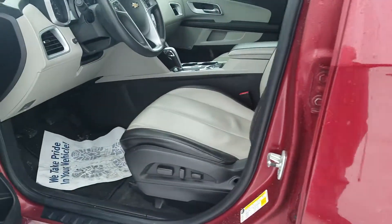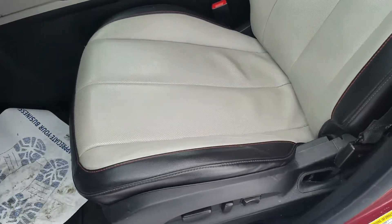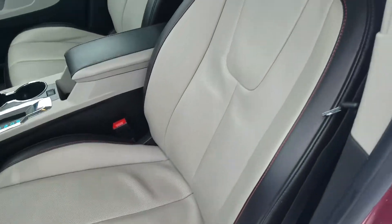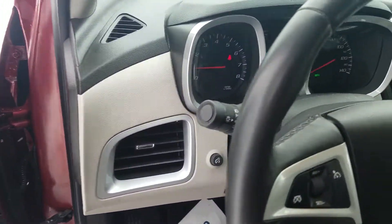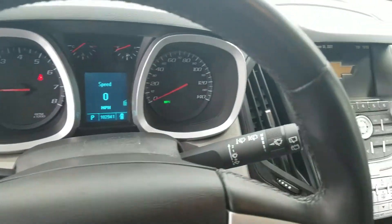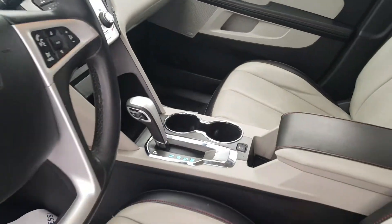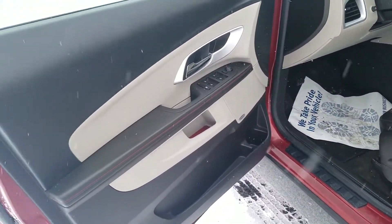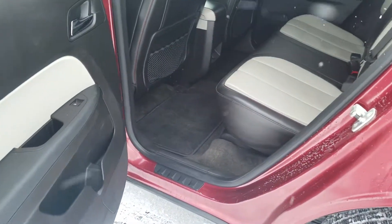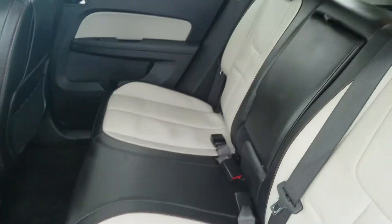Moving to the front driver interior — you do have a power seat with two-tone leather, no tears or rips in the material. You have the Pioneer speakers there as well. Moving to the rear driver interior, it is also in good condition and has been well-maintained.